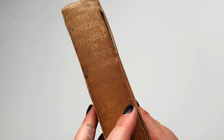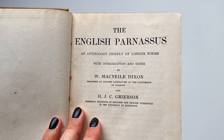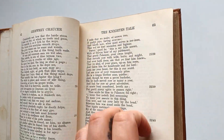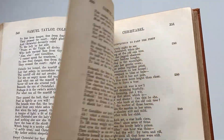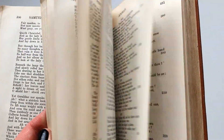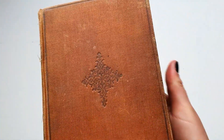The next one is the English Parnasus — an anthology, chiefly of longer poems. So these are just poems. The weight of the paper is nice and very thin — it's aged beautifully. If anything, it just sounds nice when you flip through it.